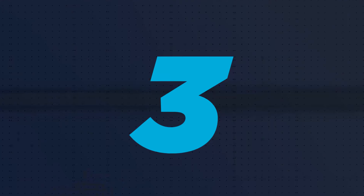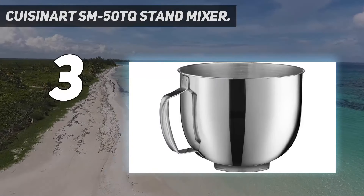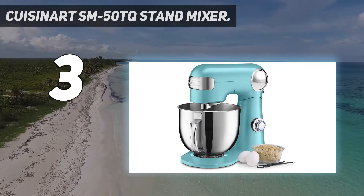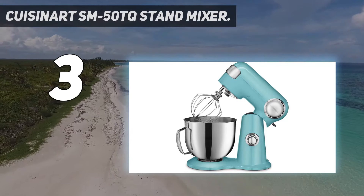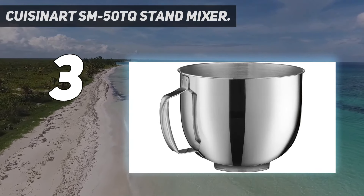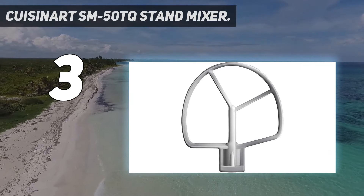At number 3: the Cuisinart SM50TQ Stand Mixer. For Cuisinart fans, this retro-color, versatile pick will be a great addition to your kitchen. It features 12 speed settings that are easy to select with the turn of a dial. The lowest setting is very gentle so flour won't spew everywhere, while the highest setting is good for putting the final touches on whipped cream.